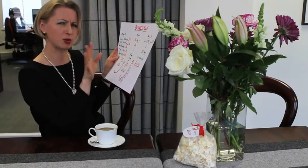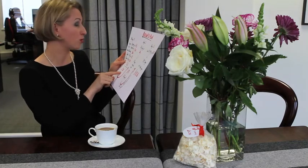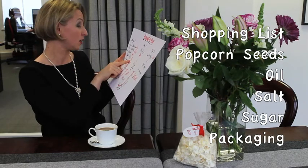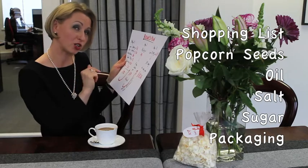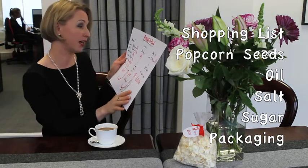Stage one: you go to Tesco, Sainsbury's, Asda, or whichever supermarket is nearby, and you spend your 10 pounds on corn seeds. You buy some oil, some salt, some sugar, and look at some packaging as well. You may need some bags and ribbons to make your merchandise very, very nice.